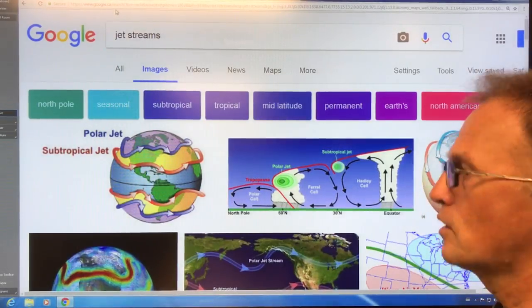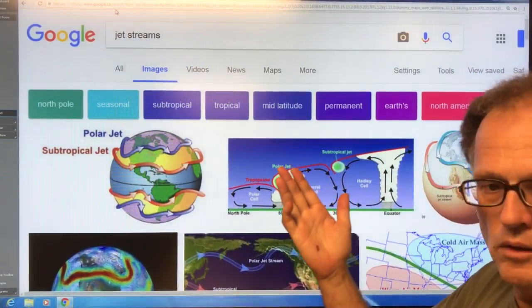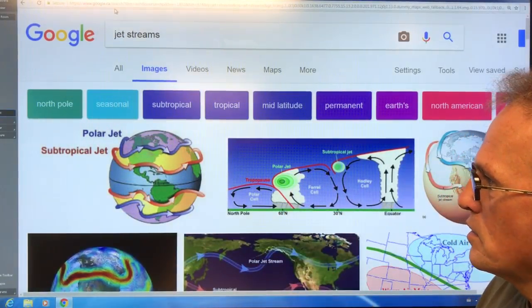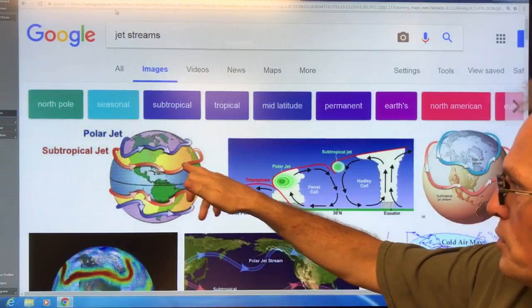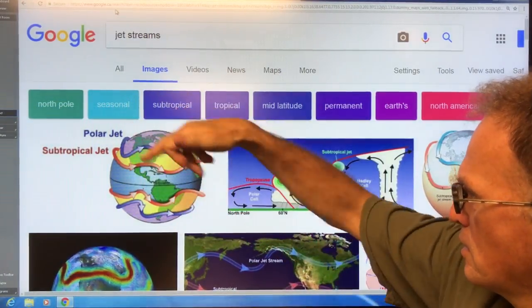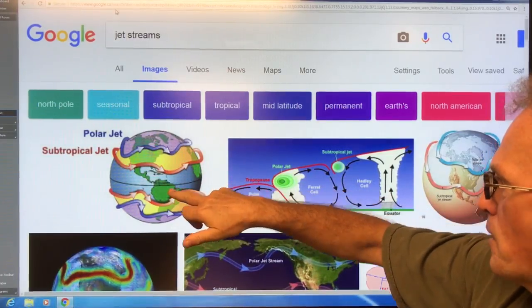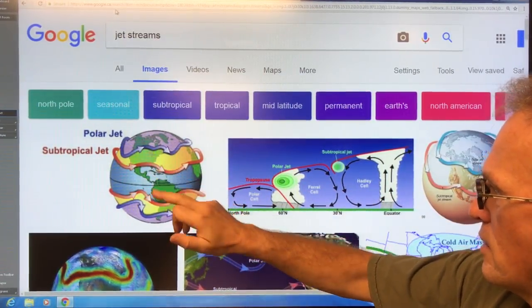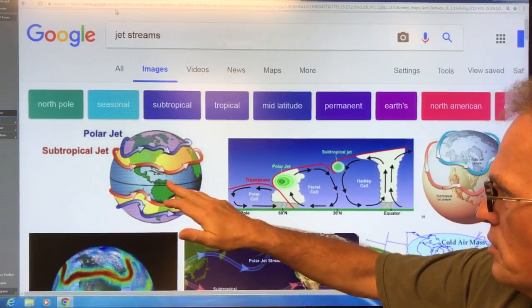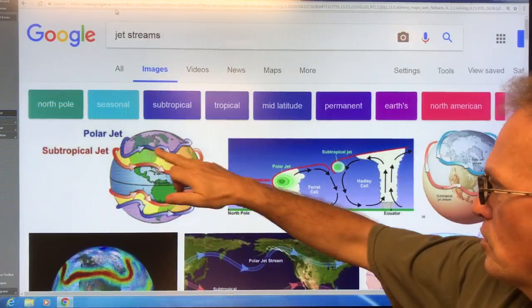If you just Google 'jet streams' and open up images, you can see all of these different images. Here we have the subtropical jets curving around the northern hemisphere and also in the southern hemisphere — they're at about 30 degrees north and south. We have the polar jets here that are circling at about 60 degrees or so.